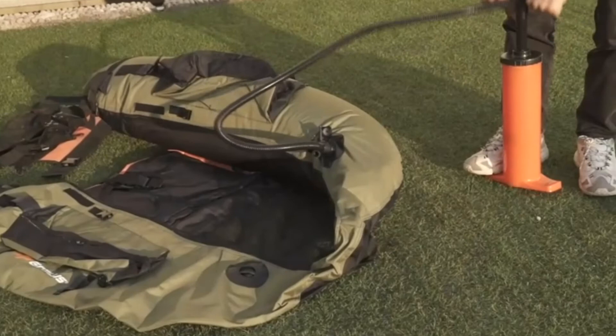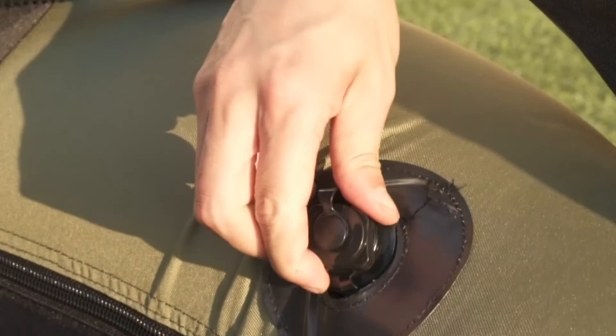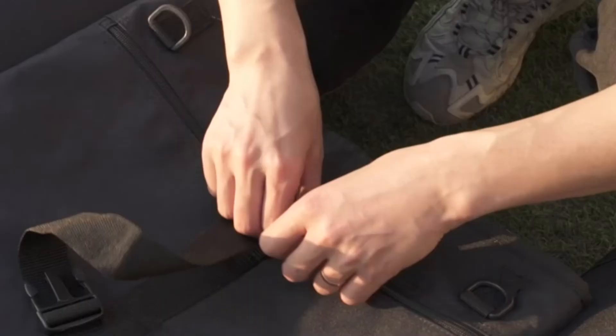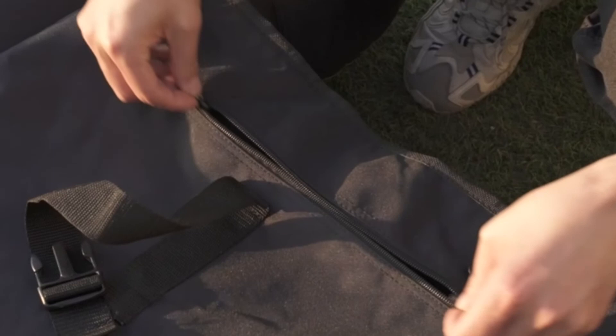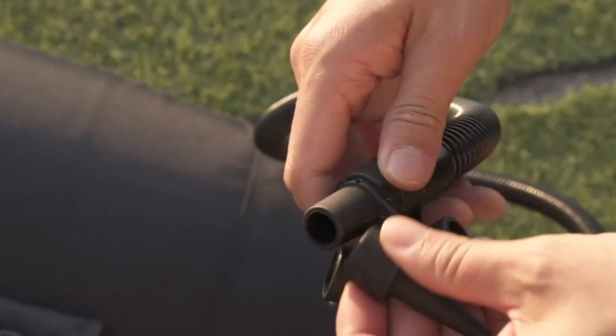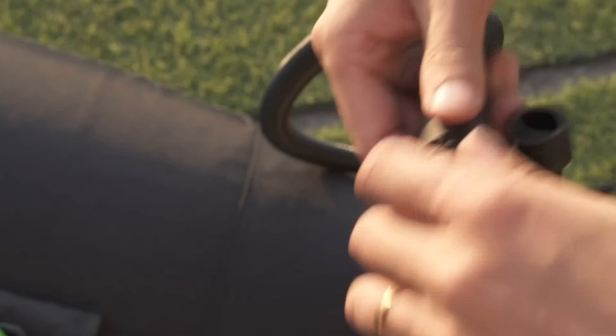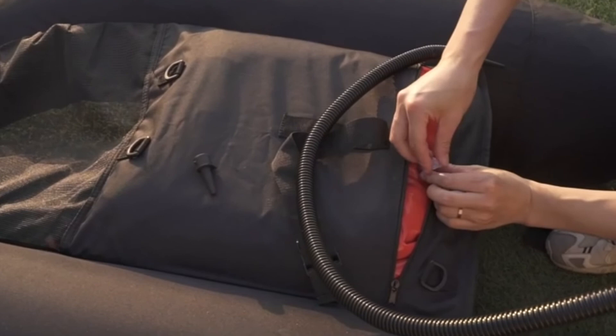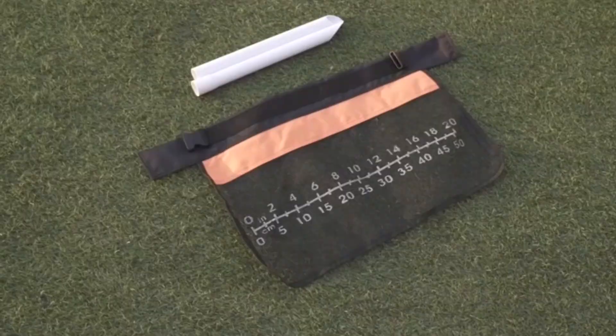The inflatable fishing boat comes with a pump that allows you to quickly inflate the tank. It has two adjustable shoulder straps that allow you to carry the boat to your destination. In addition, there are two shoulder straps on either side of the seat to secure you and ensure that you do not fall off. Each side of the float tube is designed with a storage bag, which can be used to place mobile phones, fishing bait, water cups, and other items.